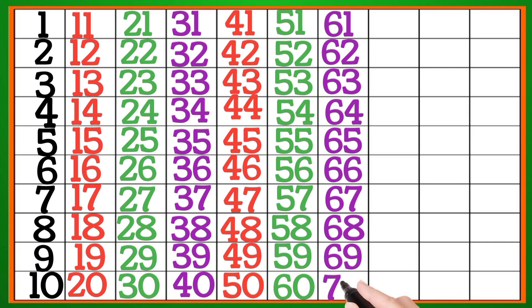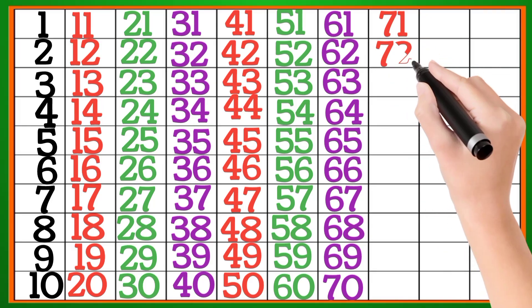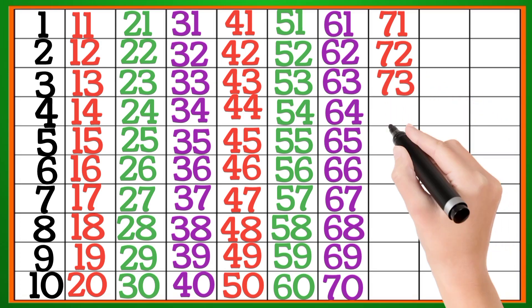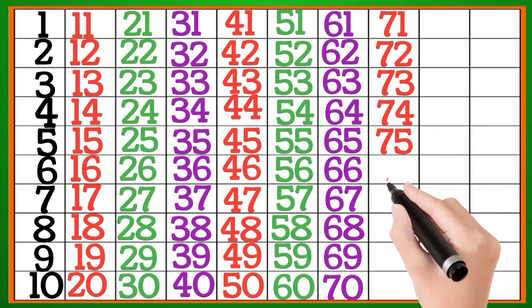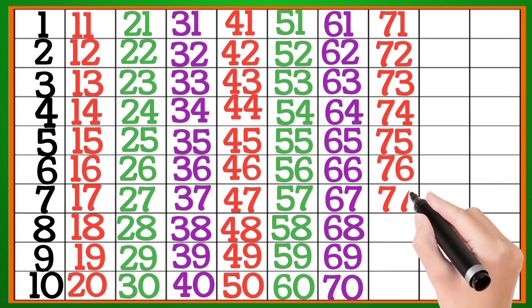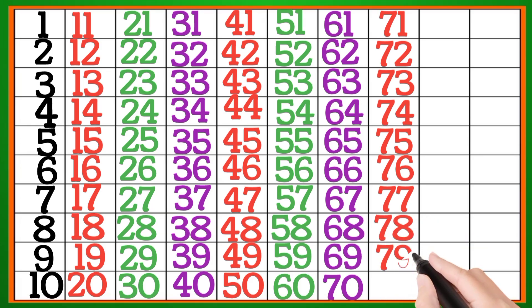70, 71, 72, 73, 74, 75, 76, 77, 78, 79, 80.